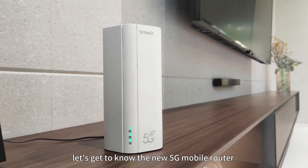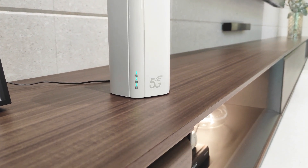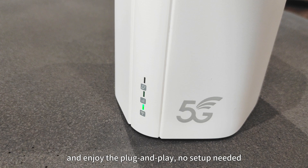Today, let's get to know the new 5G mobile router, 5G01, to unlock the 5G world for you. Just insert the SIM card, power it on, and enjoy the plug-and-play. No setup needed.